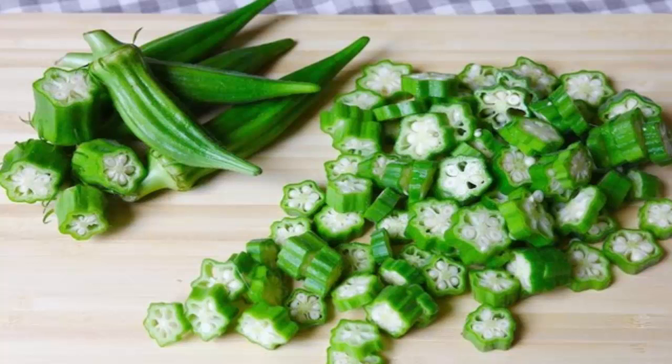Reduces your cholesterol levels: okra contains soluble fibers such as pectin, which will lower your cholesterol levels and prevent atherosclerosis. Keeps your weight in check: okra doesn't have any calories, and the fiber in it will also help you feel full for longer, effectively keeping your weight in check.